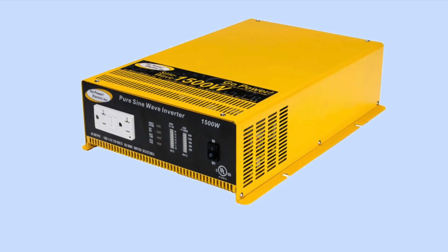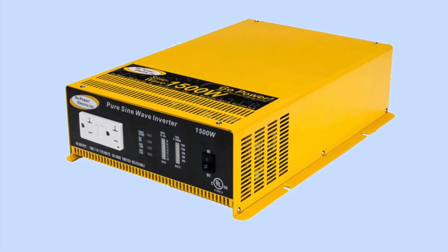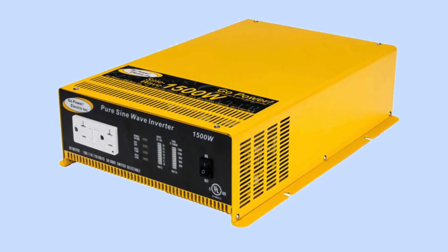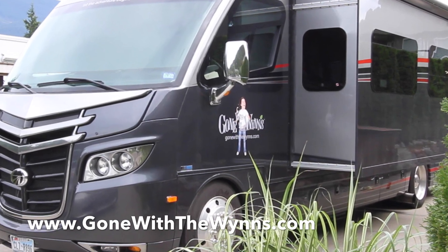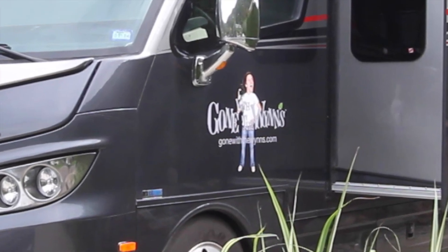But even if you're watching this after the drawing is over, the Winds' post and video is an excellent way to learn all about power inverters. You can also follow the Winds' adventures at gonewiththewinds.com or check out their great YouTube channel. We'll put those links in the video description too.